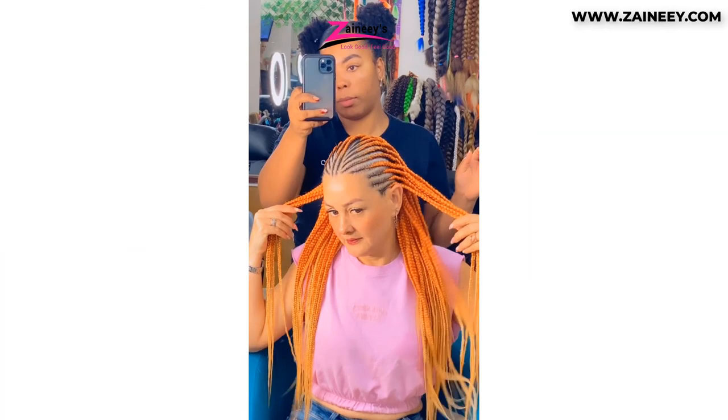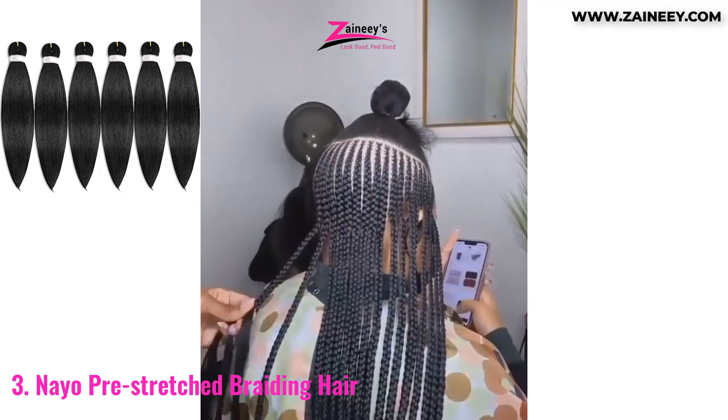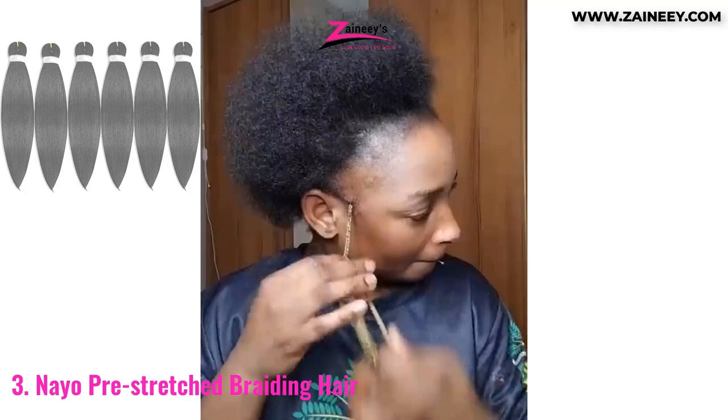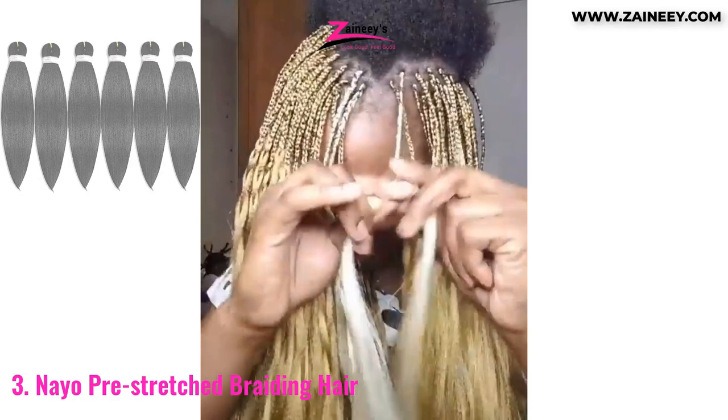Number three: Naio Pre-Stretched Braiding Hair. Naio's Pre-Stretched Hair Braiding Extension is a 100% new, heat-resistant, pre-stretched hair extension. In order to maintain its natural look and feel, it's composed of a flame-retardant, low-temperature synthetic fiber with a Yakki texture. This 22-inch hair extension is tangle-free and does not shed strands. It's light, sturdy, thick, and velvety all simultaneously. You can easily make Senegalese twist crochet hair by soaking the braiding hair in hot water for a few minutes before braiding.